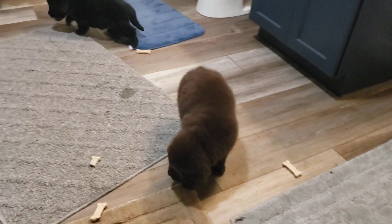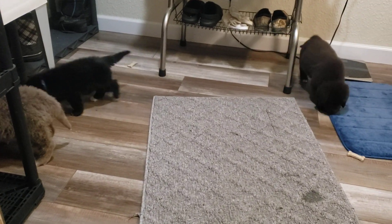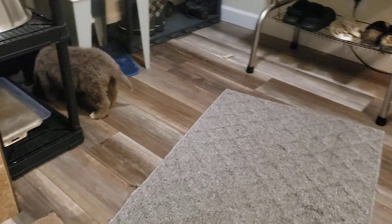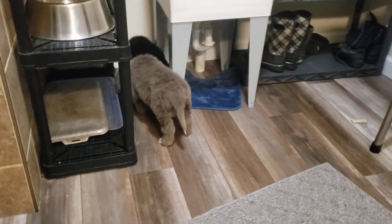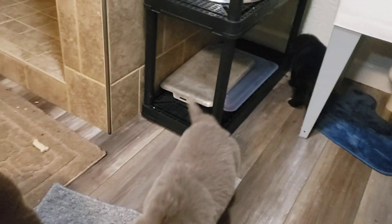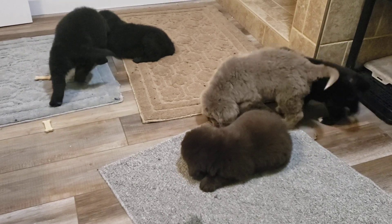I think they're going to get back in their little apartment with their mama. I hope you enjoyed the video. Thanks for watching. Have a great day.